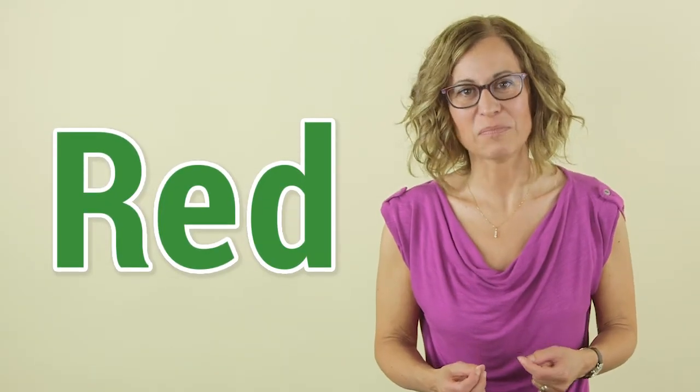Here's a fun challenge for you. I'll put some words up on the screen and you see if you can say the color of the font. For this one, you'd say green because it's printed in green.